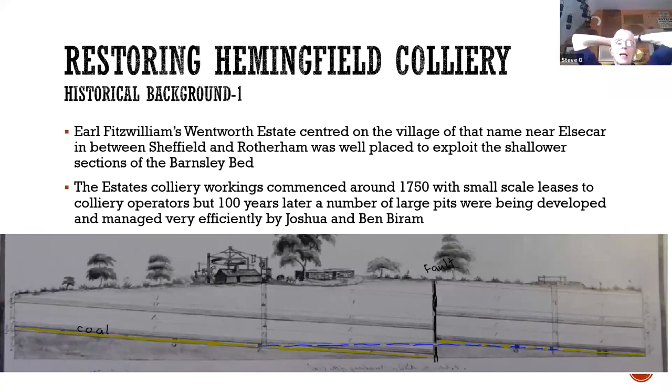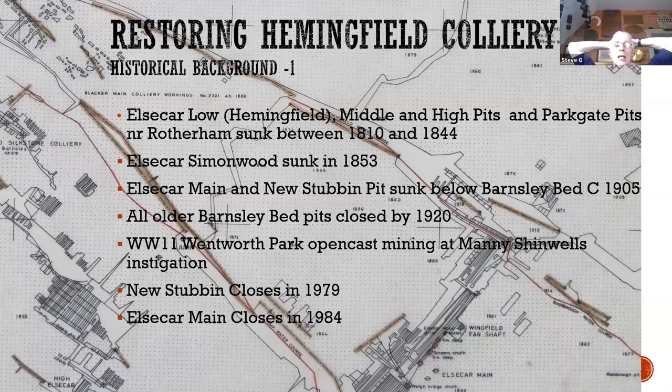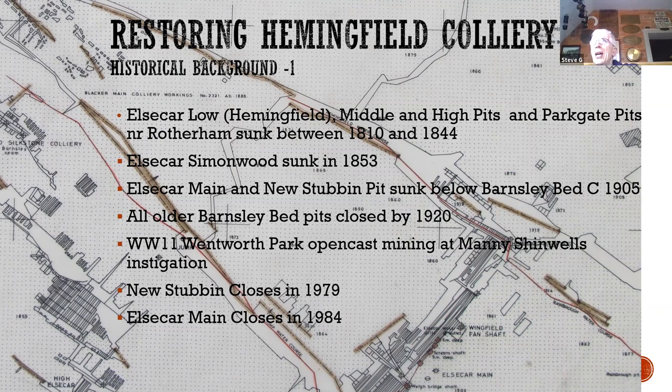Hemmingfield, called Elsecar Low, started sinking in 1844 and was one of the earlier phases of development by the Fitzwilliam estate. They sank pits out at Parkgate nearer to Rotherham and others closer into Elsecar. At this stage they were predominantly after the Barnsley Bed — about nine feet thick depending on where you are, very rich, very good quality coal, not faulted, lying relatively flat, and particularly good for a wide range of purposes, so highly sought after.